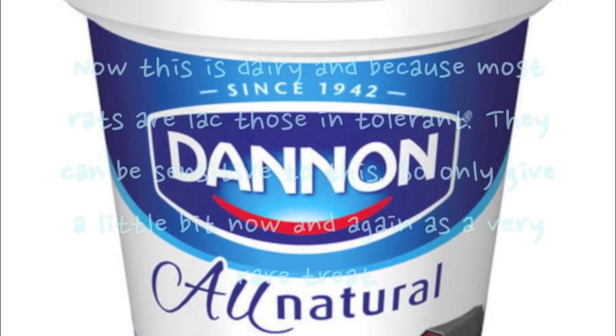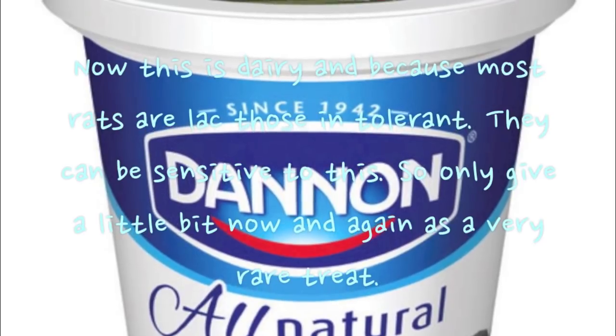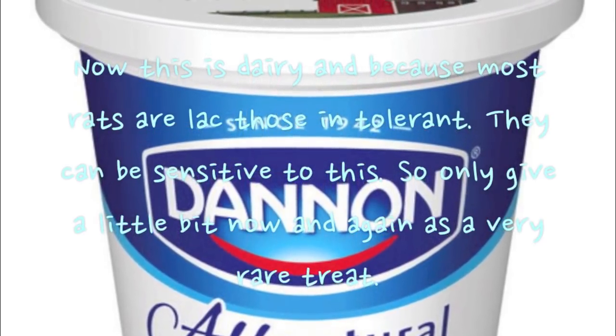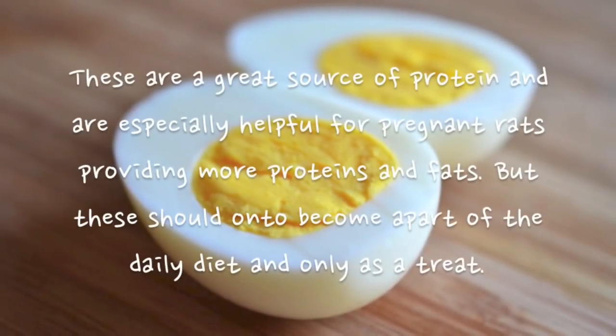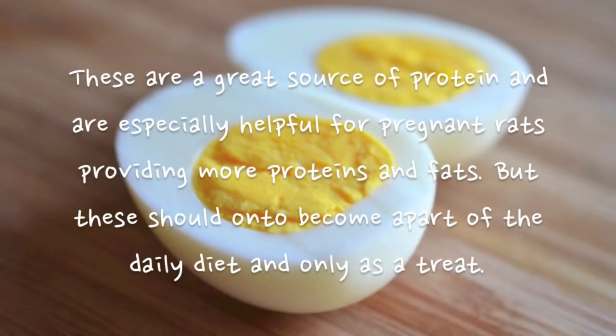Yoghurt is dairy, and because most rats are lactose intolerant they can be sensitive to it, so only give a little now and again as a very rare treat. Hard-boiled eggs are a great source of protein and especially helpful for pregnant rats needing more protein and fats, but should not be part of the daily diet — only as a treat.